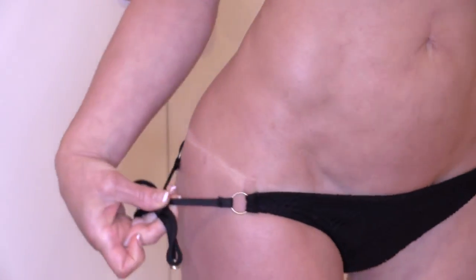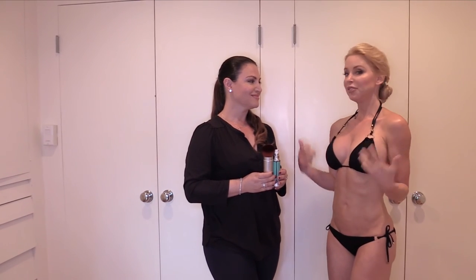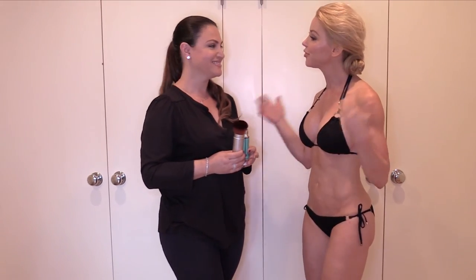One thing I like about this product is if you want tan lines — because some people are into that — you can apply it in a black bathing suit, and you can really create what a real tan would look like. If you don't like the tan lines, you just do it naked. These products are available on liveyounglifestyle.com. As you can tell, there's a big difference in the before and after, and I just feel better when I'm tan — I feel like I look thinner and a little bit better. It's part of living young, and I think this product does that. Thank you so much Svetlana for the demonstration — we'll see you next time.